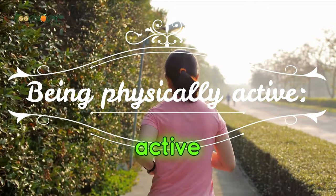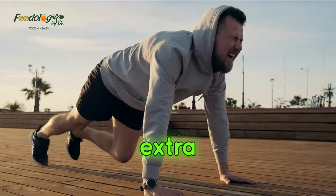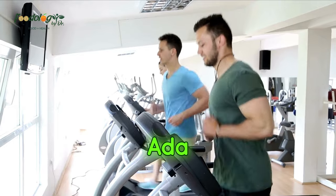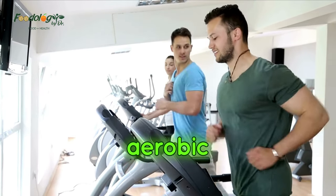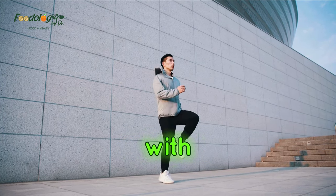Being physically active. Regular exercise is important for everyone. However, it provides extra benefits for people with fatty liver disease in terms of managing symptoms. The AGA recommends at least 150 to 300 minutes of moderate aerobic exercise or 75 to 150 minutes of vigorous exercise a week for people with NAFLD.